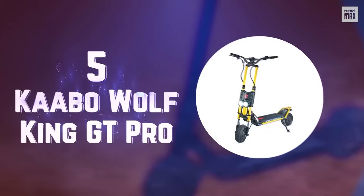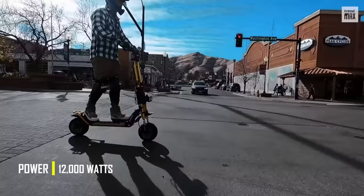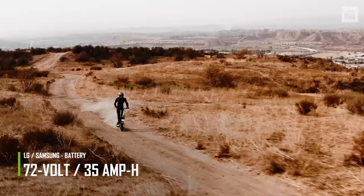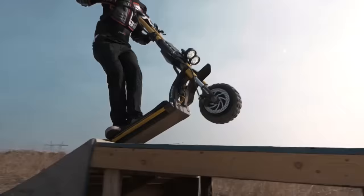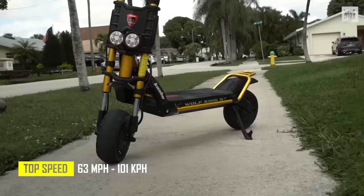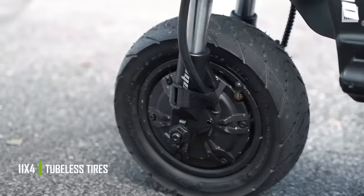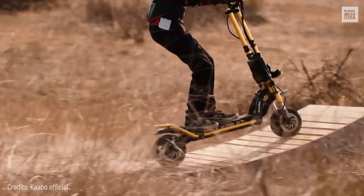Number 5: Cabo Wolfking GT Pro. The motor of this scooter offers a power of 12,000 watts, and you can choose between a Samsung or LG 72-volt battery with 35 amp-hours to travel 74 miles. Cabo's signature double forks provide excellent stability at an impressive speed of up to 63 miles per hour. Its 11-by-4-inch tubeless air-filled tires are puncture-proof.